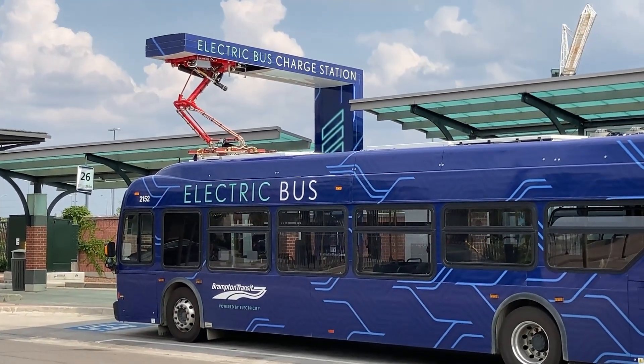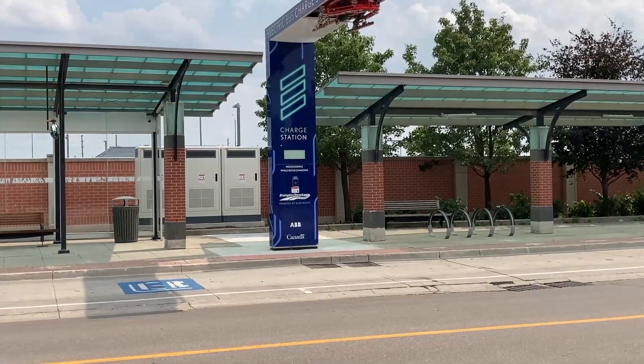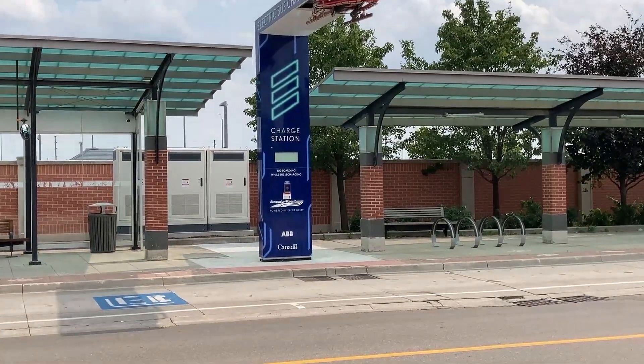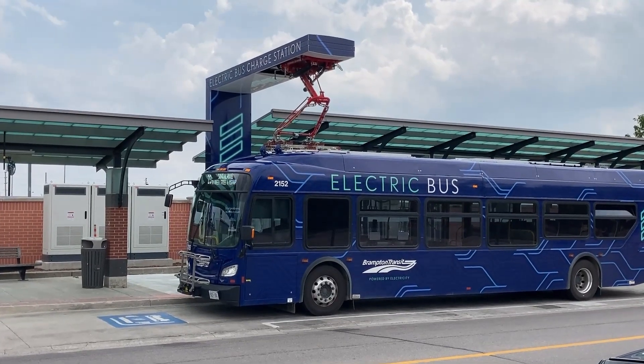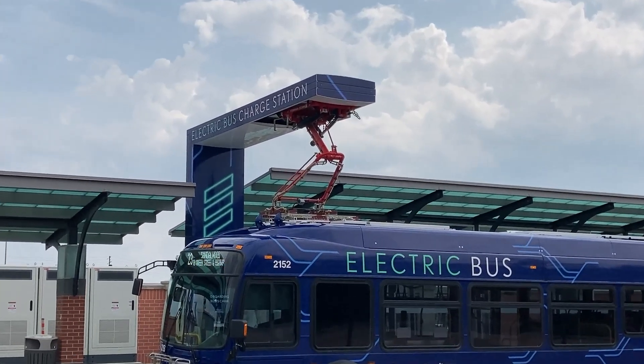Each battery electric bus can save more than 200 metric tons of carbon dioxide emissions per year and are classed as almost zero emissions vehicles. They operate similar to a car, and battery power is used to power electric motors that drive the wheels.